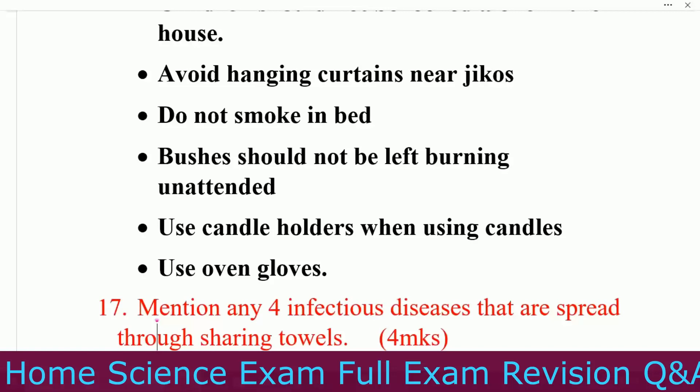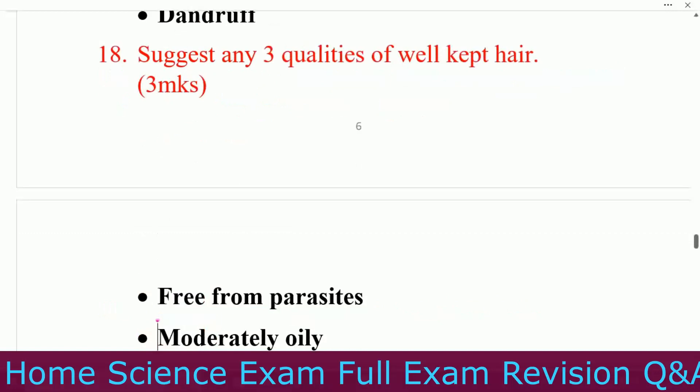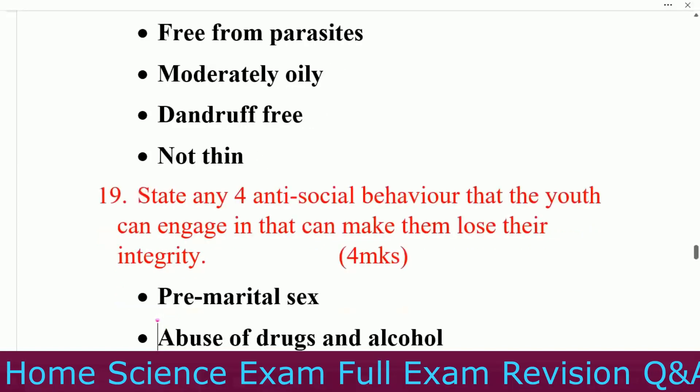Question number seventeen: mention four infectious diseases that are spread through sharing items. Number one, ringworms. Number two, scabies. Number three, athlete's foot. Number four, dandruff. Question number eighteen: suggest three qualities of well-kept hair. Number one, free from parasites. Number two, moderately oily and dandruff-free. Number three, not thin.